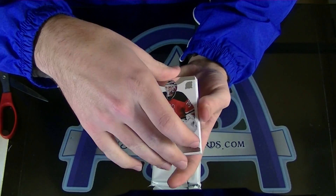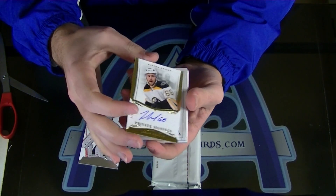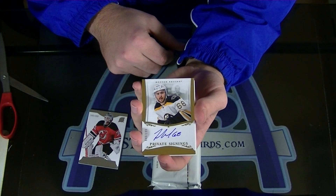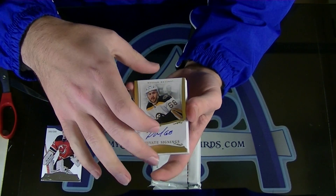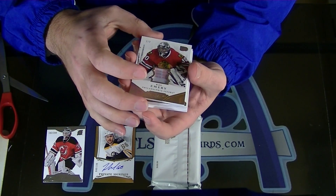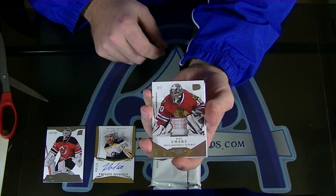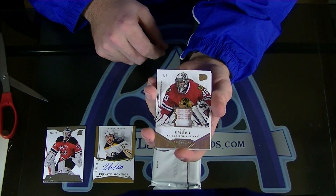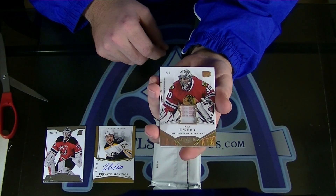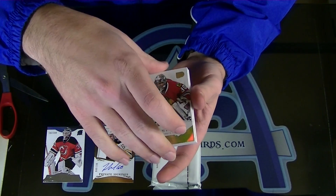Broder to $2.99. What the heck? He's back. To $1.99. Jamie Tardif. We haven't had collation issues, but that's already been pulled. Two of two. Ray Emery tag. Ray Emery tag. Two of two. That's a beaut.